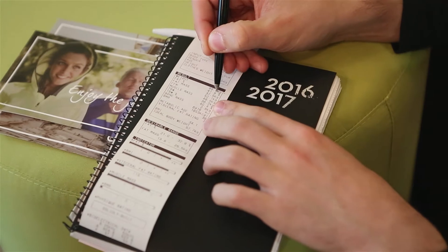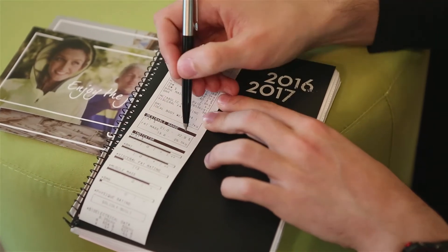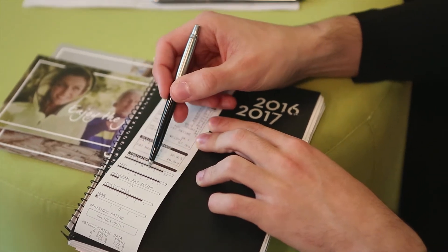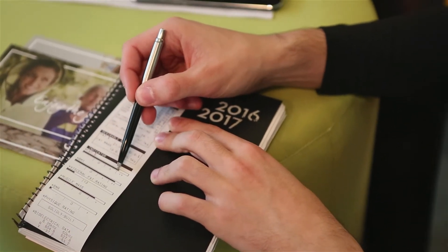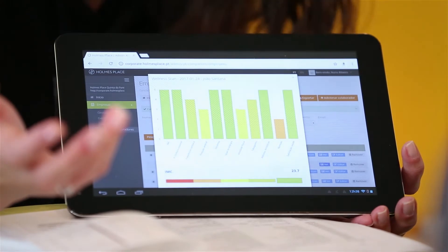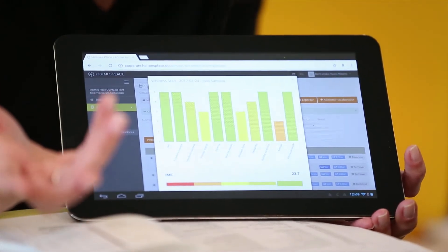Teste metabólico de repouso: 1.000 e mais ou menos 200 calorias. 41,9% de massa gorda — estamos acima daquilo que é a baliza padrão, mais fácil de ver aqui no gráfico. Deveríamos andar dentro deste valor, já estamos cá em cima. Todas estas componentes são avaliadas individualmente por cada colaborador e, posteriormente, a empresa acaba por receber um relatório com o raio-x completo do bem-estar e saúde dos seus colaboradores.